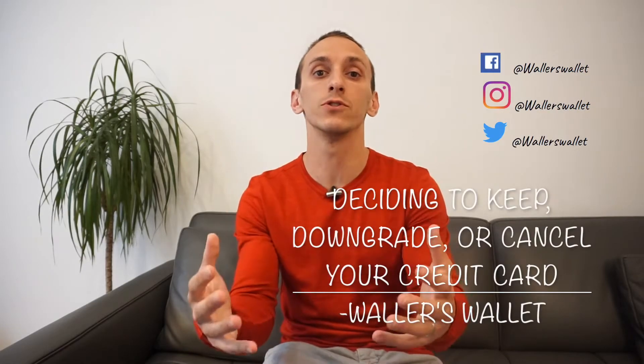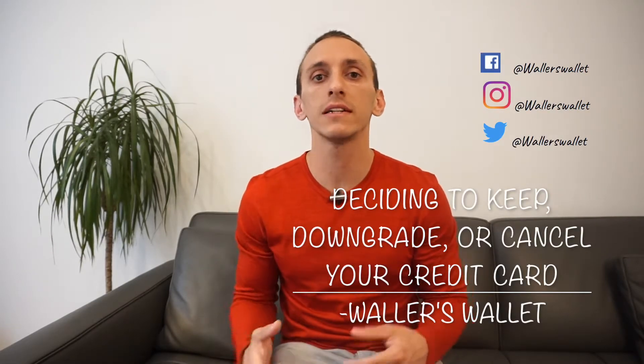Hey everyone, happy Monday. Thanks for tuning in today. I'm Wallace Wallet, where I teach you about credit cards, points, miles, and cashback, and show you how to use this to travel for less.